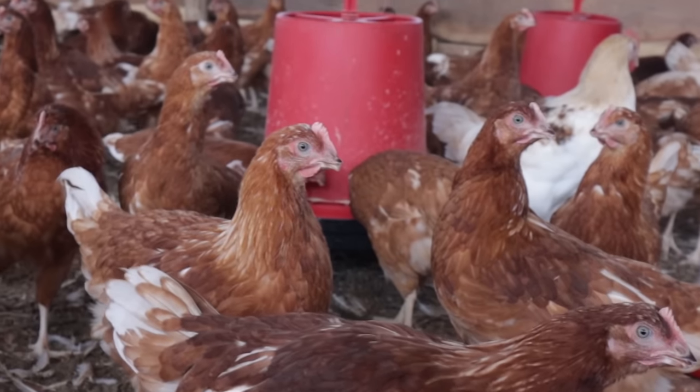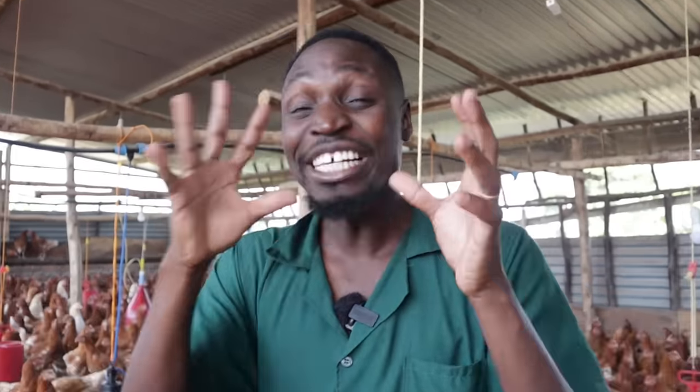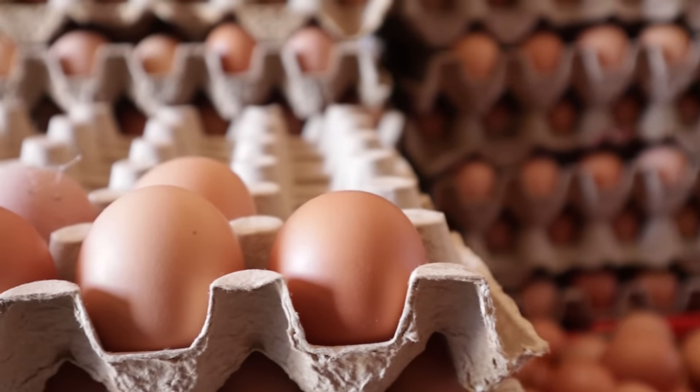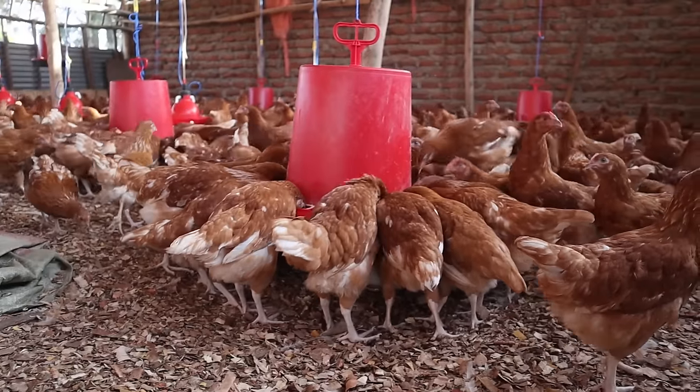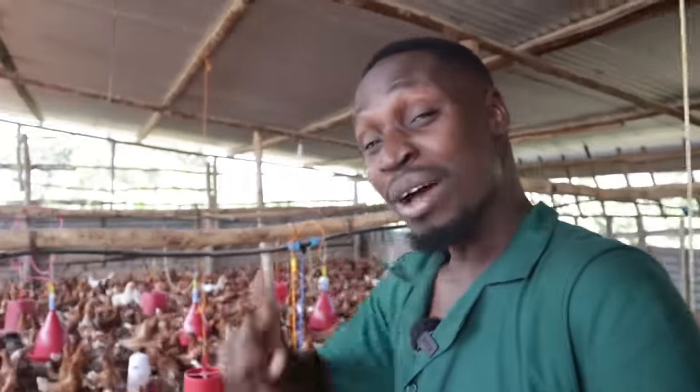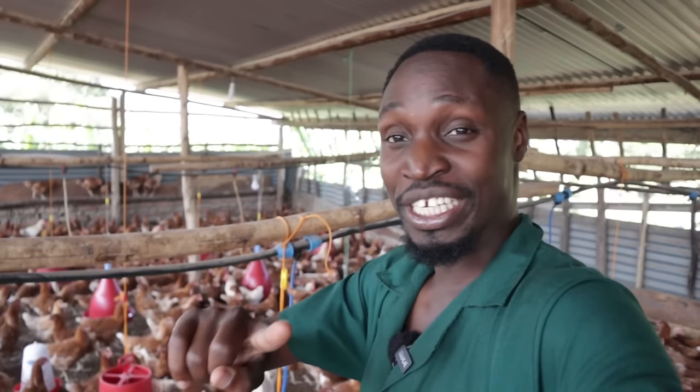These are my chickens and currently they're exactly 14 days old. That means in four weeks, which is one month from now, I expect them to be laying eggs. So this is the perfect time to prepare them to become egg-laying monsters. I've benefited so much from poultry farming — it has literally made me what I am now. I do everything I can to make sure I give the chickens what they need so they give me what I need. These birds are perfect, but there's one missing ingredient that we're going to be correcting today.